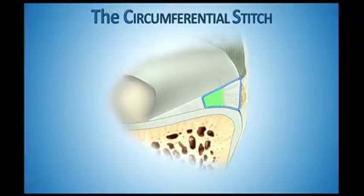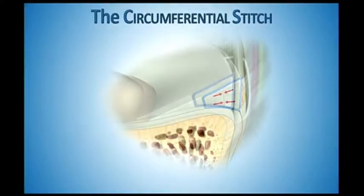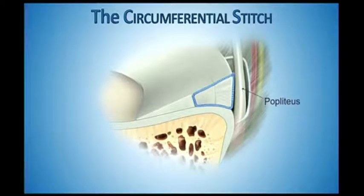But this is what the circumferential compression stitch looks like. It goes around the entire tear. It sews the tibial side and femoral side at the same time, and look at how much central edge tissue you're incorporating into the repair. It's tibial and femoral side compression at the same time. You can use it at the popliteal hiatus — no problem. It goes between the popliteus and the meniscus, passing the stitch behind the meniscus and then through the meniscus.